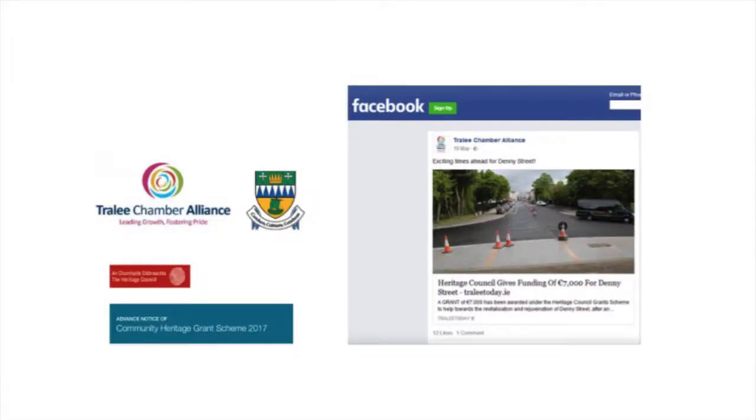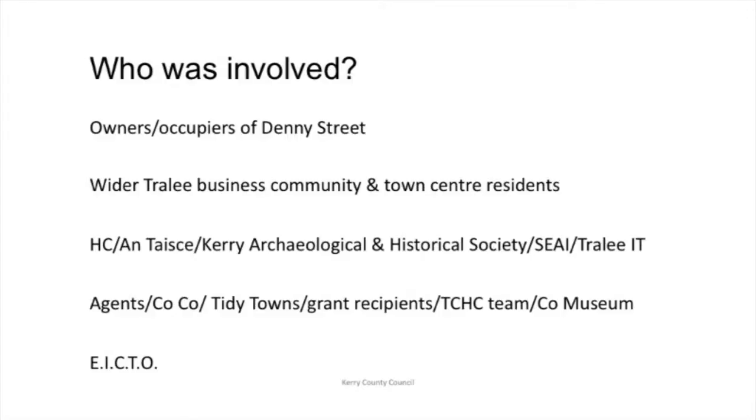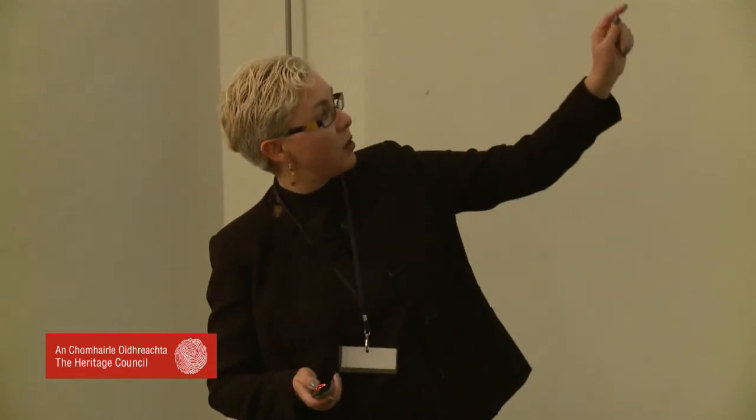Thanks to Alison Harvey, she encouraged myself and the Chamber Alliance to apply for the Community Heritage Grant Scheme, which we did, and she was absolutely brilliant. Who was involved? It was run by the Chamber Alliance, primarily geared towards owners and occupiers of Denny Street, the wider Tralee business community, town centre residents, then the Heritage Council, the various stakeholders, the Taschin, Kerry Archaeological and Historical Society, SEAI, and then agents — auctioneers, architects, engineers — anybody I'd had dealings with to do with buildings in town.